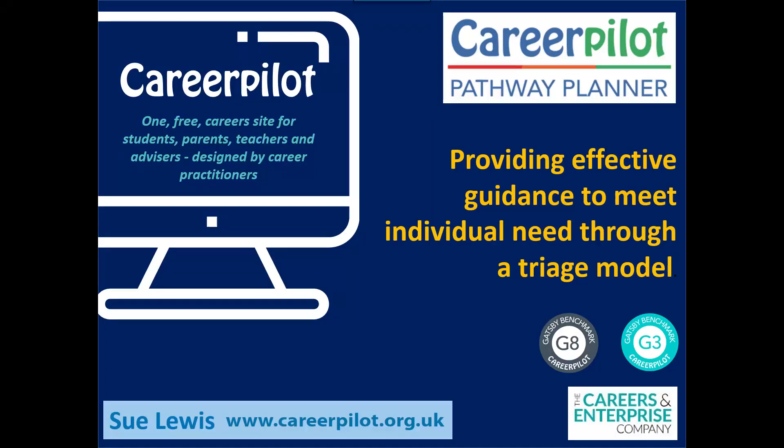Hello, my name is Sue Lewis and I'm going to be talking about the Career Pilot Pathway Planner. I'm going to show you how we developed this model through a national bid to the Careers and Enterprise Company. It's a model that helps you provide effective guidance to meet individual needs at three different levels by using a triage model.